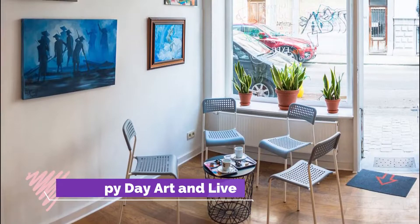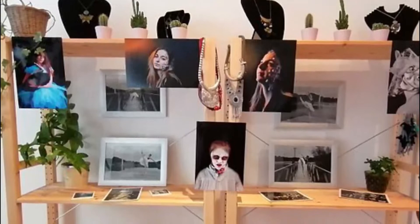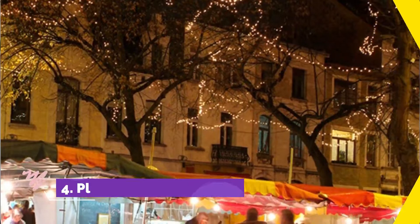Number 3. Happy Day Art and Life. Want to have a good time in the presence of multiple paintings? Don't hesitate to make a detour to Happy Day. We exhibit paintings of many artists passionate about their work. Every month, a new artist comes to fill the space to satisfy your artistic curiosity.